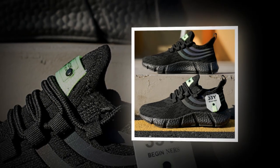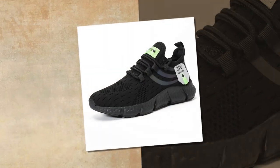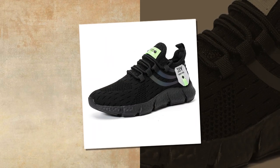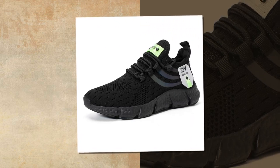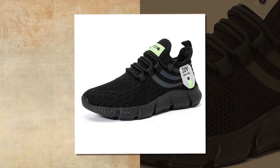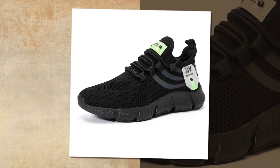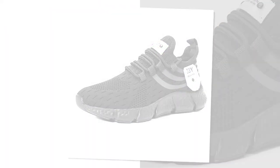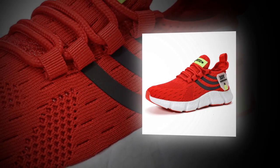Durability is another area where these shoes shine. The outsole is made from hard-wearing EVA, which not only provides cushioning but also stands up well to regular wear and tear. Whether you're wearing these on concrete, dirt paths, or the treadmill, they hold up exceptionally well, maintaining their grip and cushioning over time. Despite their sturdy construction, these shoes are incredibly lightweight, reducing the strain on your legs and feet.